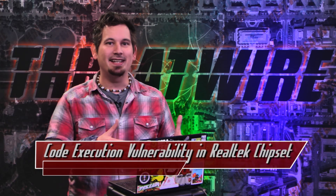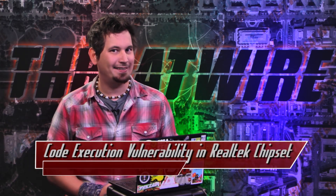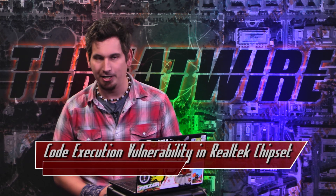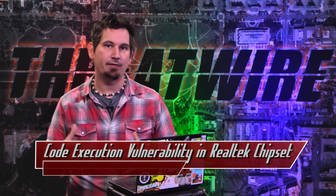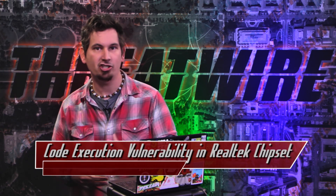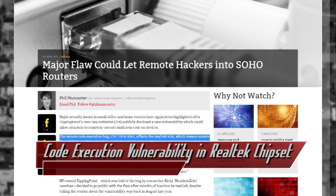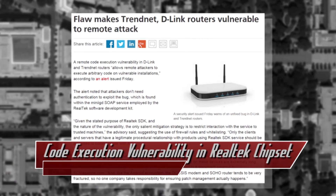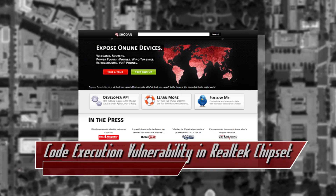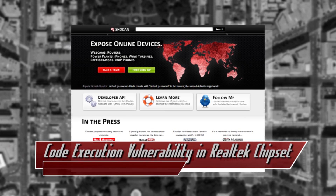Got yourself a router from the likes of D-Link, TrendNet, Asus, or some 300 others using Realtek chipsets? If so, you might find this story pretty interesting. There's a new vulnerability that's been discovered in the software development kit for Realtek Semiconductor chips that could, if made use of, make a ton of routers vulnerable to code execution. There are nearly half a million of these devices potentially running the vulnerable Realtek software, as found through a search of Shodan — the search engine for internet devices.